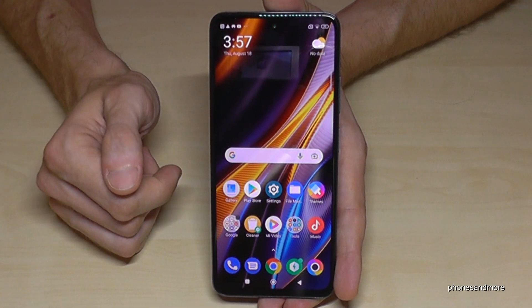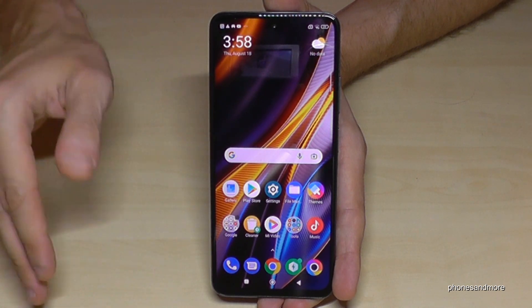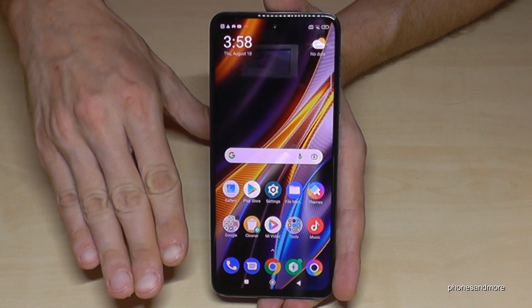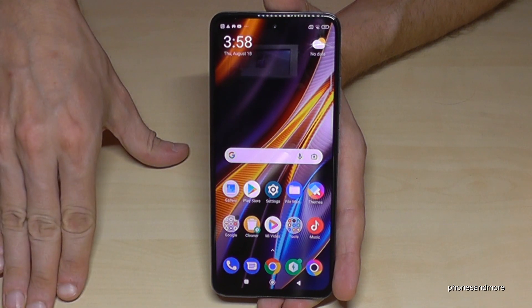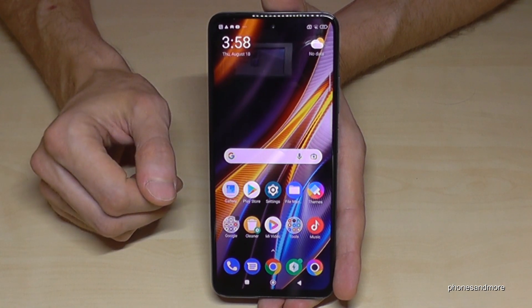Another cool feature on the phone is you can have two spaces on one phone — that means two desktops on one phone. Maybe one for your private stuff and one for your business stuff, or one for your private stuff and one for your very private stuff. Let me show you what I mean.